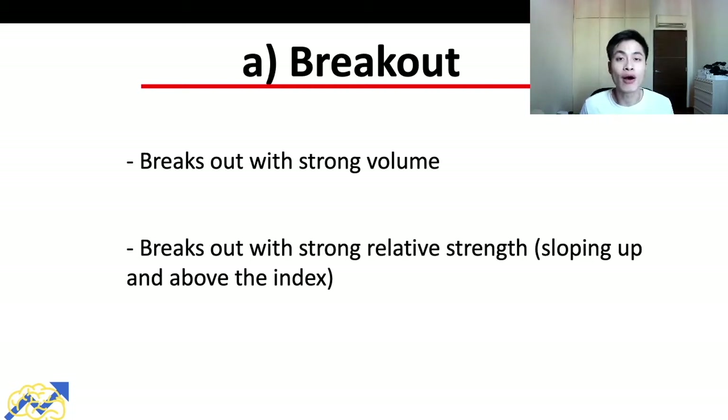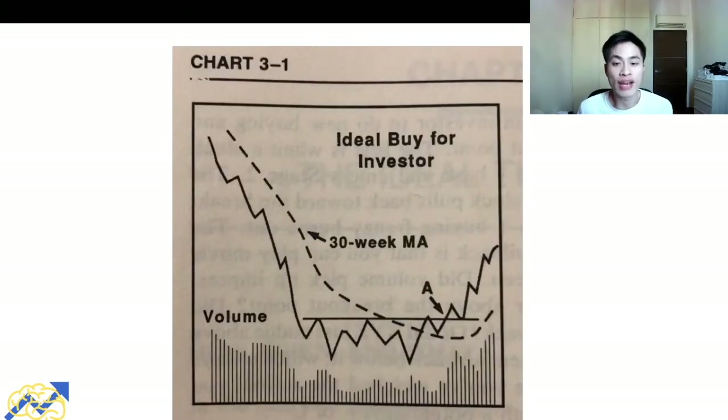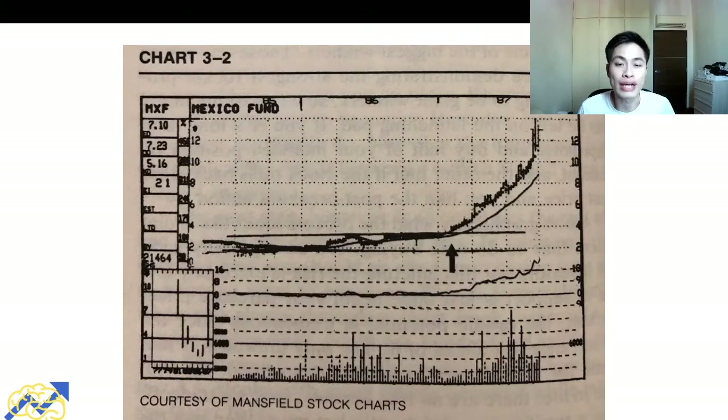In total there are three criteria for a valid breakout: prices breaking above the 30-week moving average, a breakout with strong volume, and the stock showing strong relative strength. In the example shown, the consolidation area is where prices moved sideways for a while, with the resistance at a horizontal line. When prices broke above the resistance, they also broke above the 30-week moving average and there was a clear pickup in volume.